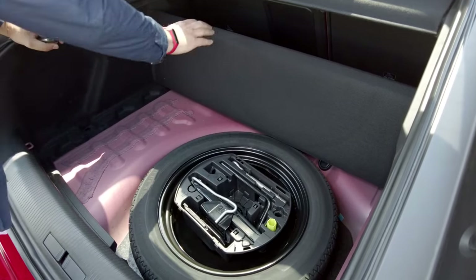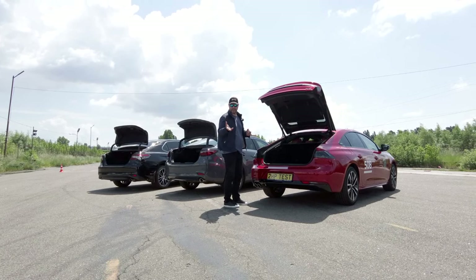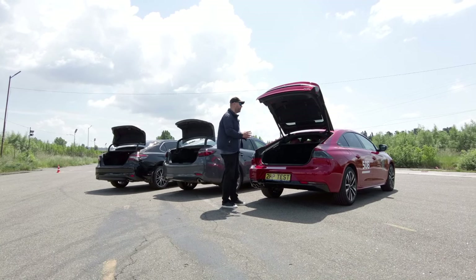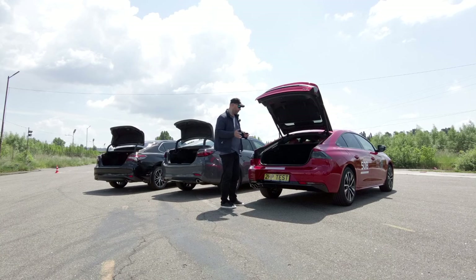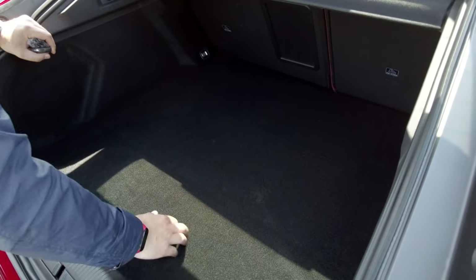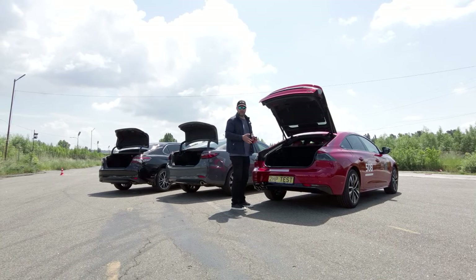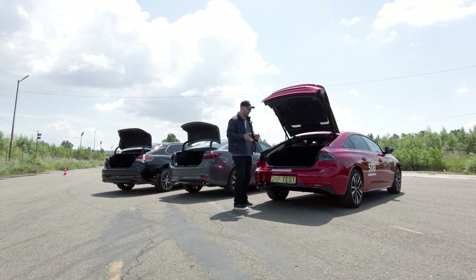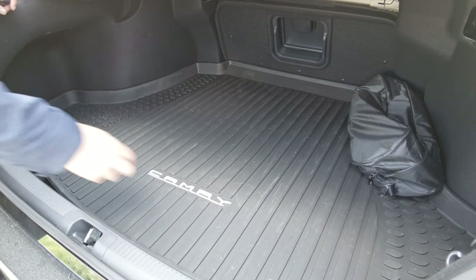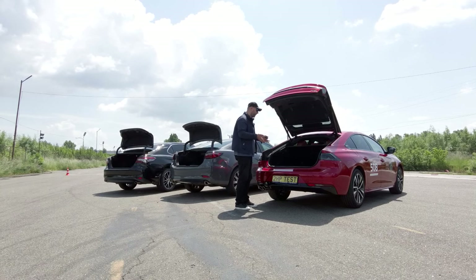When it comes to the quality of the trunk materials — and our premium viewers often ask this question — the best materials are used in the Peugeot 508. Here is very high quality pile fabric, and I'm very sorry about that. Because I would like to see the same insert made of plastic or rubber which is in the Toyota Camry, because the pile can get dirty very quickly, and it will be very sad.